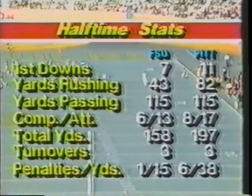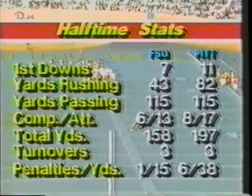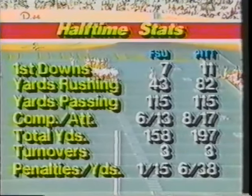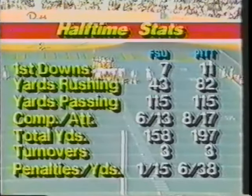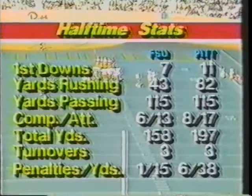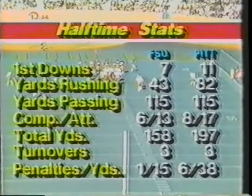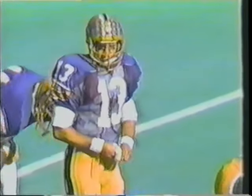You see a graphic of the first half statistics, and ironically the difference in the football game thus far has been the rushing edge that Pitt has gotten. Total yardage 158 to 197, each team even had three turnovers, but as John Steigerwald was mentioning, Pitt has been able to take advantage better of those turnovers and opportunities than have the Florida State Seminoles.